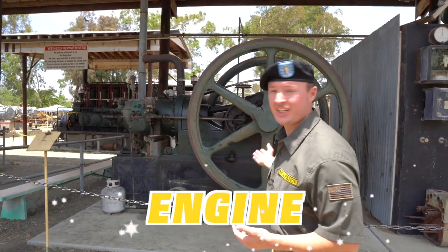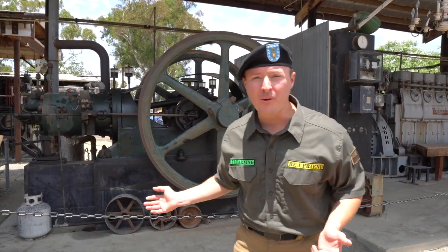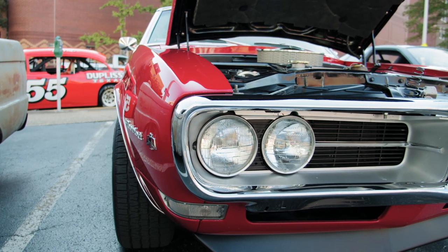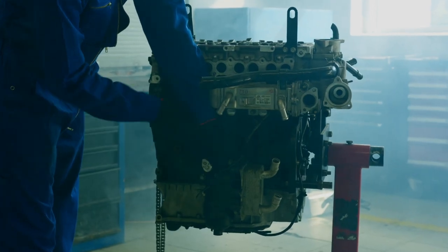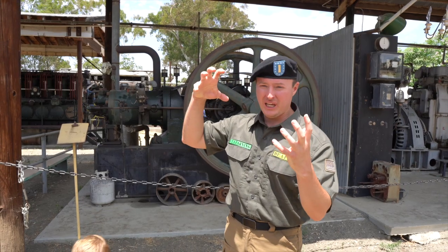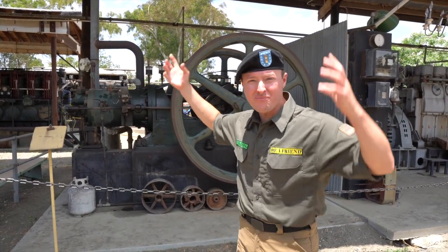Do you see this giant engine? It's really big, but it doesn't even have that much power. They ended up making machines with way more power that are a lot more efficient and smaller! There's an engine that's this big that is way more powerful than this massive one back here.